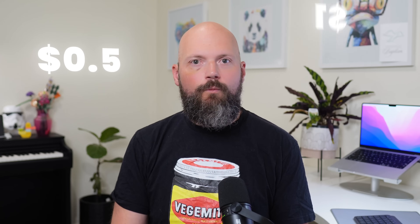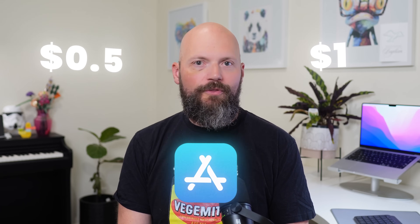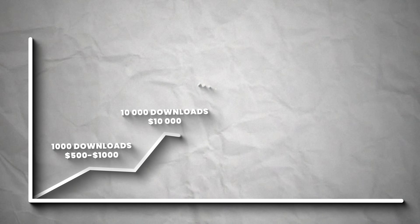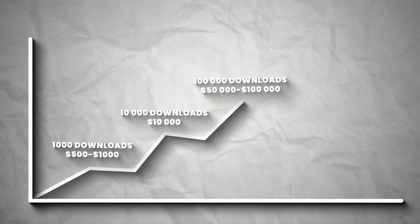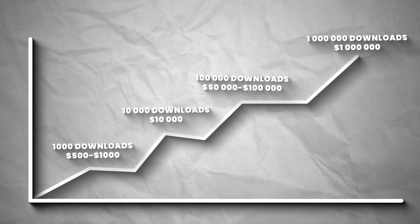When done right, Apple will pay you between $0.50 and $1 for every single download your app gets on the App Store. For 1,000 downloads, that's $500 to $1,000. For 10,000 downloads, that's up to $10,000. For 100,000 downloads, $50,000 to $100,000. And for a million downloads, that's up to $1,000,000.